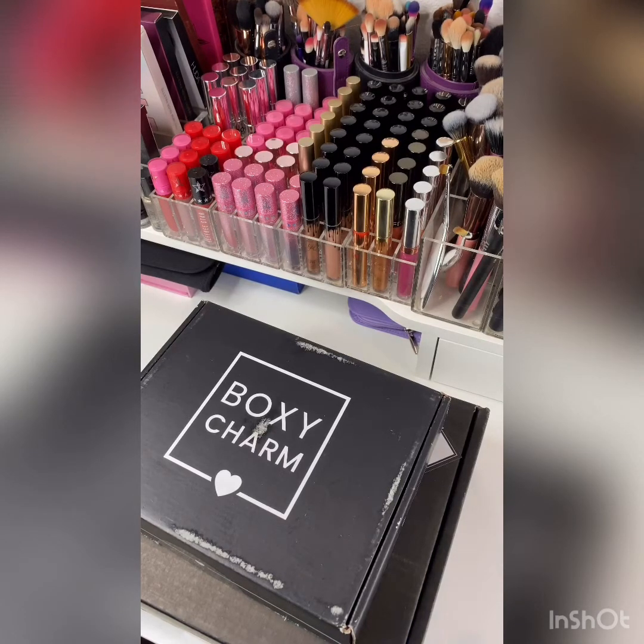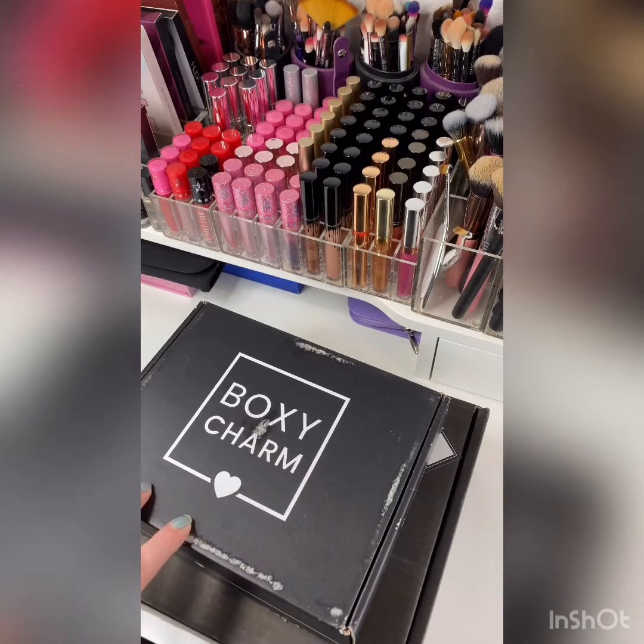Good morning everyone, it is Thursday January 9th — yesterday was my birthday. I just want to say thank you to so many people who stopped and showed me some love and said happy birthday. It was an interesting day. I actually went and saw my biological father, who I just met in September, so it was the first time we got to be together on my birthday.